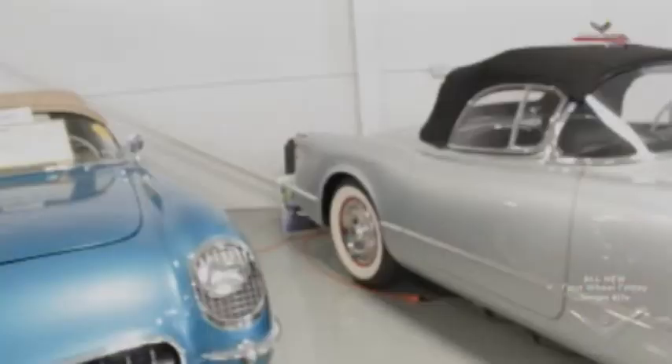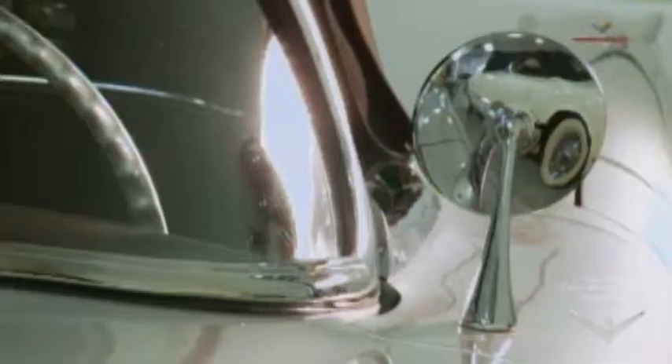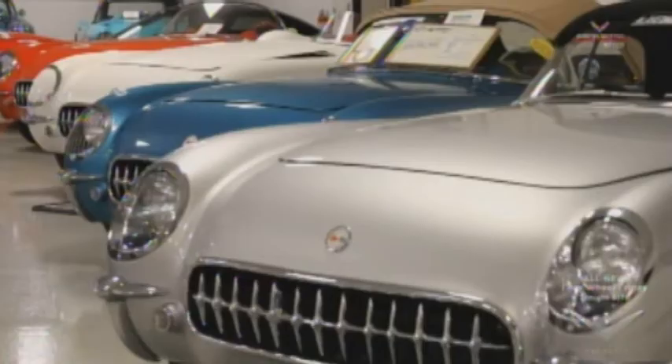Among the cars that we've done for Ken, probably my favorite is the car right behind us here — this '54 Corvette, which is a styling exercise. There are a number of things that are not as stock as the original ones. They did it in this silver color with a two-tone alligator interior. It has a number of special features on it, like the most obvious is probably the headlight treatment.